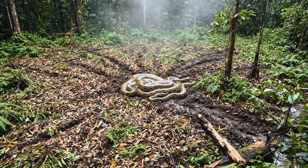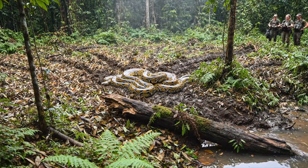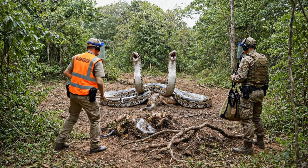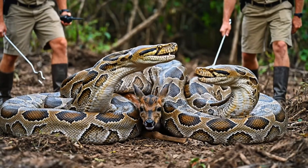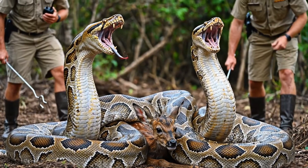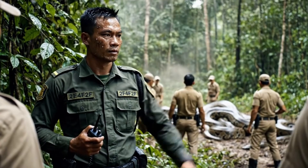All right team, they look spent. Let's move in slowly and secure the area. Copy that. Moving to the left flank. Five metres. Taking point on the left snake. Roger. Securing the right. Keep it slow. We have visual confirmation of the threat display. Maintain distance and wait for the signal. Hold position. Wait for vet. Copy.